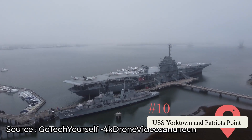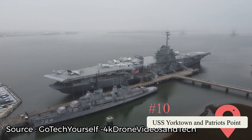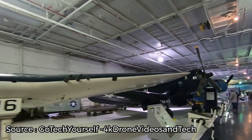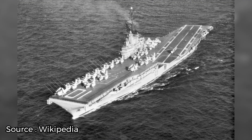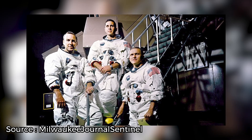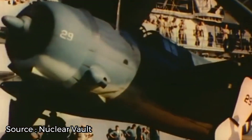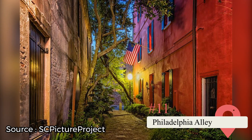USS Yorktown and Patriot's Point. Have you ever wanted to board an American military vessel? Travel to Charleston and you'll get your chance. The USS Yorktown, which served in the United States Navy during World War II, is permanently docked at the Patriot's Point Naval and Maritime Museum in Charleston Harbor. Not only is the boat a WWII veteran, but it was also used to retrieve the Apollo 8 astronauts. Tour this vessel along with military submarines, aircraft, and other interesting maritime artifacts.